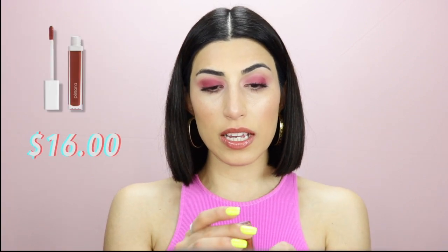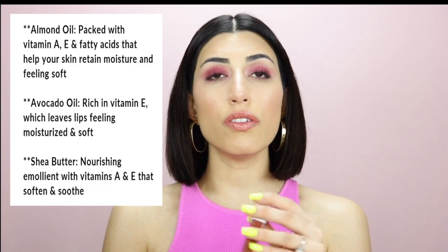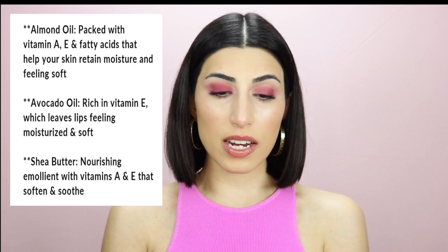I bought their lip gloss as well, and it's in the shade Toffee — I'm wearing it right now. It has vitamin A, avocado, and all the other great ingredients in it. It's not sticky. It's so nourishing, so hydrating. The little shimmer in the lip gloss actually catches the light and gives you more plumpness because it hits the highlight area. I just love it.